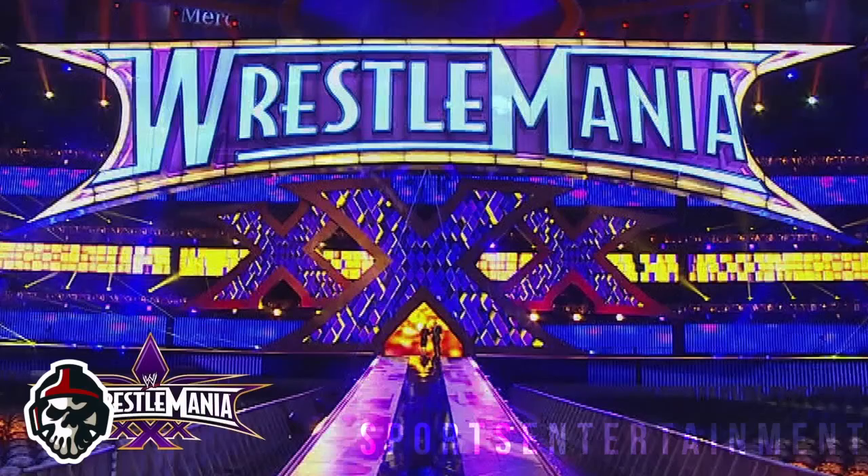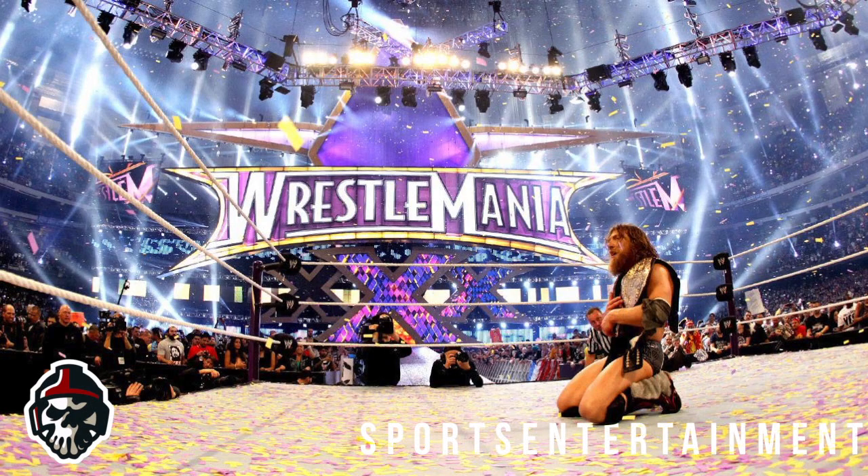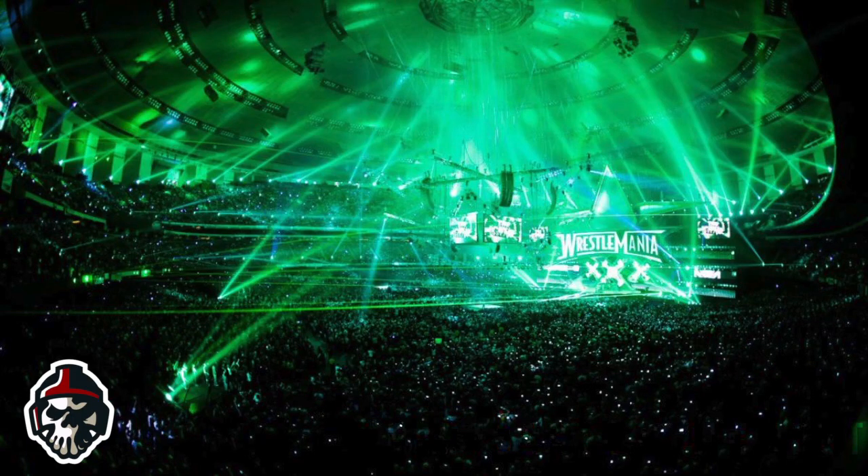Number 2: Wrestlemania 30. WWE knows how to get a great entrance out of a New Orleans-based Wrestlemania. With such a big anniversary show, nothing but perfection was expected, and it's fair to say WWE delivered. The stage design felt incredibly modern and sleek, with a fantastic shiny finish to the floor and a huge version of the Wrestlemania 30 logo at the back, which would change colors depending on who was making their entrance.